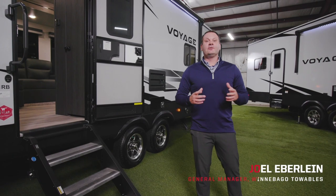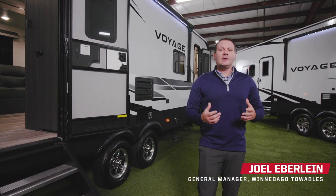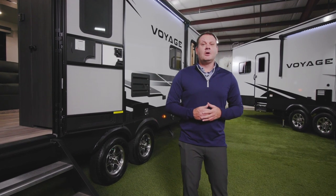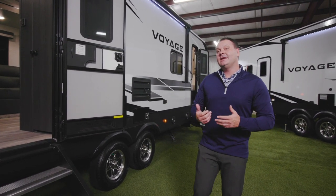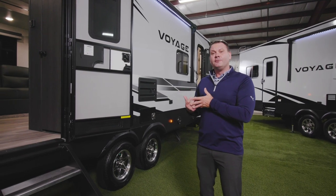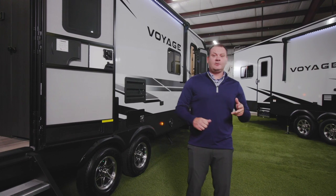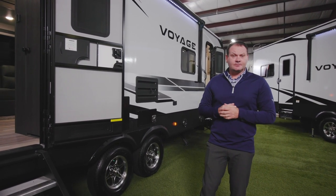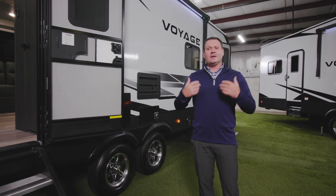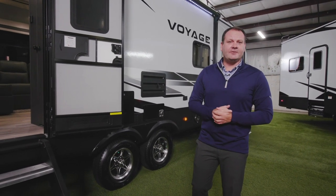Last fall Winnebago introduced the Voyage series in both a fifth wheel and a travel trailer. The premise behind the Voyage was to give consumers more — giving Winnebago customers who owned a micro or a mini the ability to move up into a more full-featured travel trailer with bigger appliances, bigger suspension, and more features and amenities. This year they've made a ton of changes, including new fall decors.